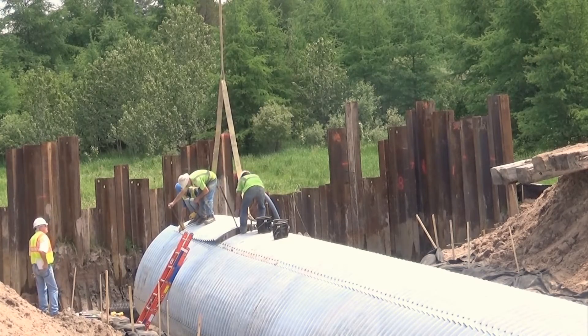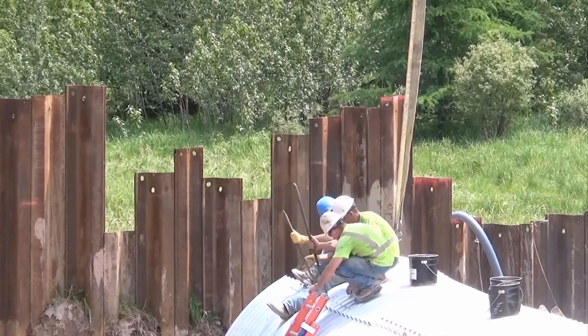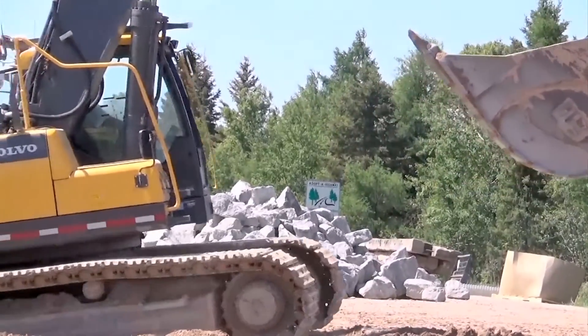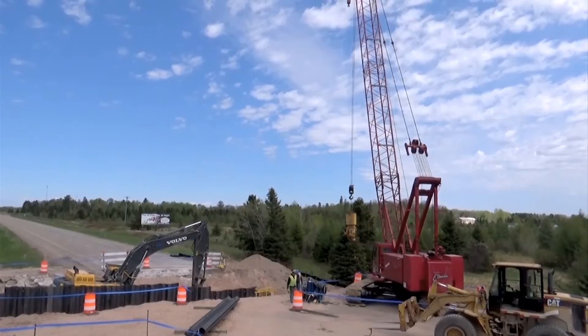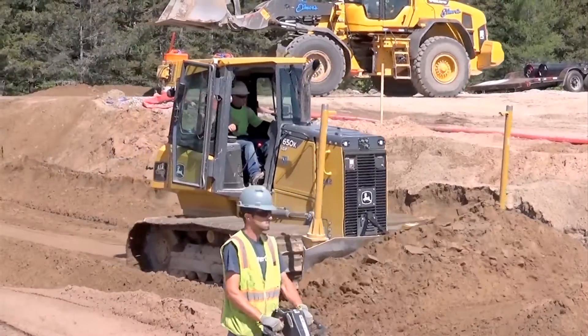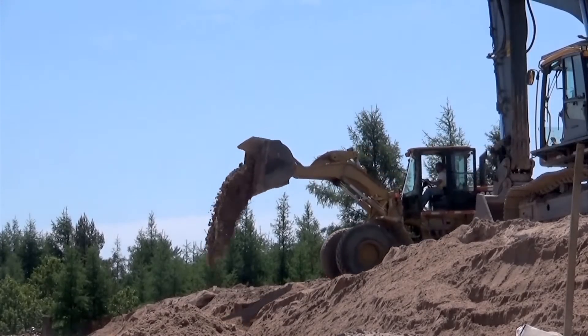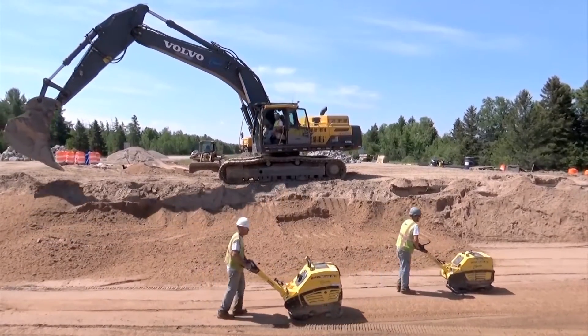Trying to get the pieces lined up was kind of difficult — getting the bolts all to line up and make everything fit. Now that we did one, the next one would be a lot easier. For such a small area where we're working, it takes a lot of equipment. We've had large excavators — 345-size machines — our Manitowoc 70-ton crane, sheeting hammers, dozers, loaders, and we're only working within a 200-foot spot.